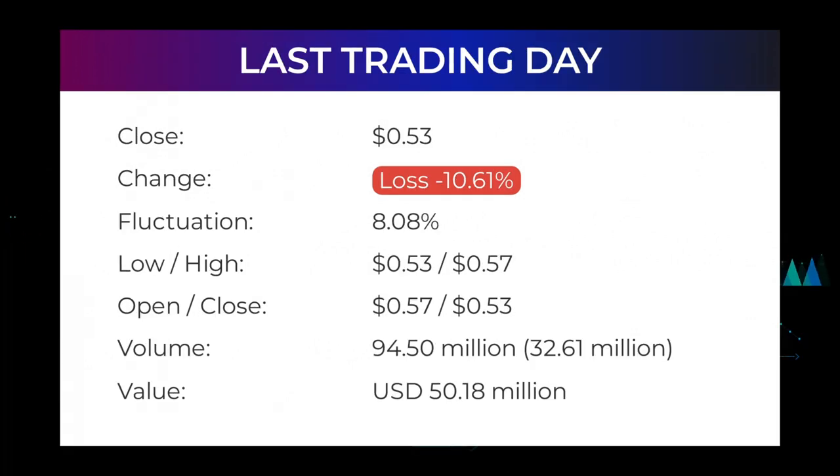In our daily updates for Sundial Growers, our last headline reads: Sundial Growers Incorporated stock price fell more than minus 10.61% Thursday, closing at 53 cents. The stock price fell by minus 10.61% on the last day, Thursday April 14, 2022, from 59 cents to 53 cents. During the day the stock fluctuated 8.08%, from a day low at 53 cents to a day high of 57 cents.